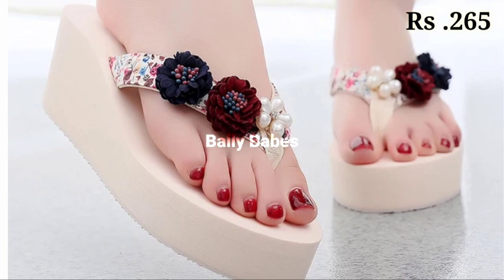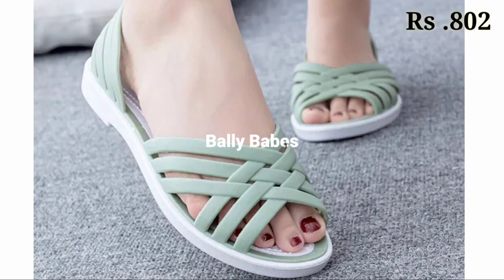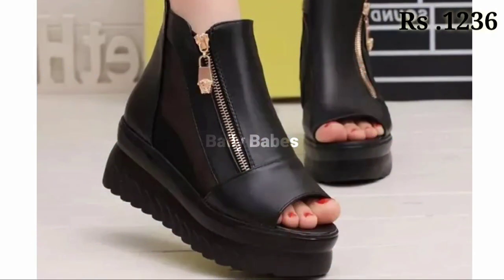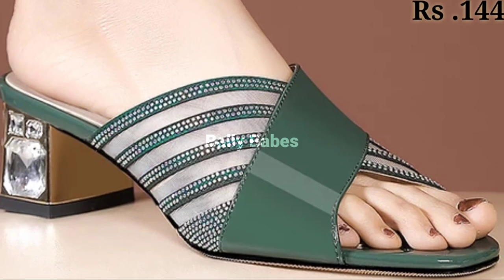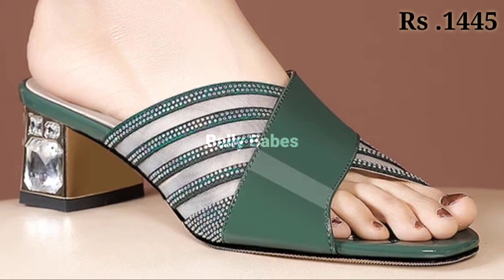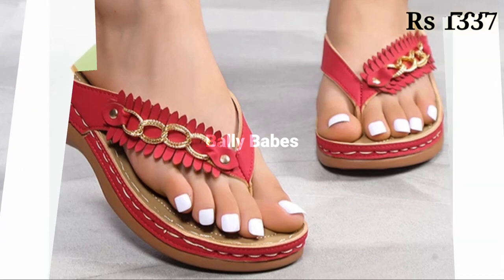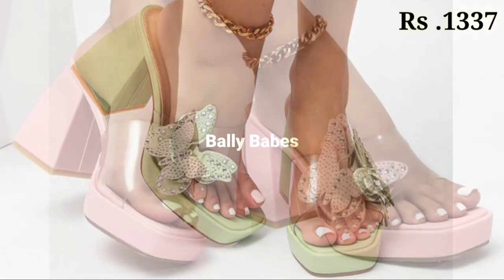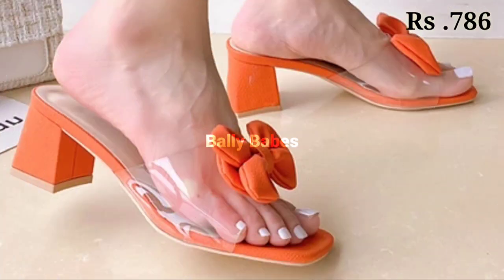That is a very good option for you. So what are you waiting for? Check out the link and grab your footwear now. If you have any doubt or query regarding placing an order, the comment section is always available. You can also ask any question on Facebook, Instagram, as well as WhatsApp. Check out our WhatsApp number, which is given in the channel's About section.